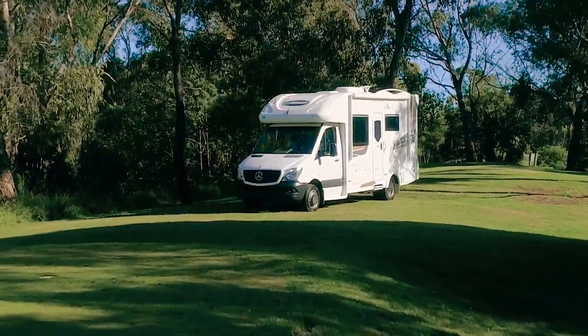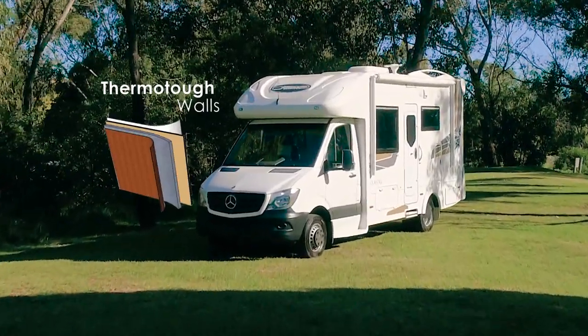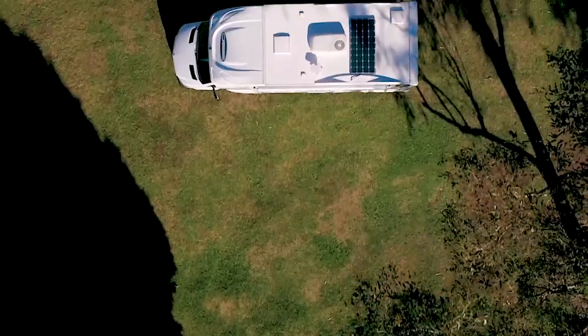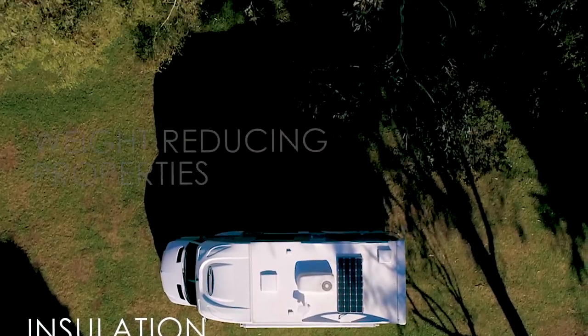Like all the motorhomes in the Sunliner range, the Atlantis is constructed using the Sunliner ThermoTuff walls and Dura roof, which incorporates strength, durability, insulation and weight-reducing properties.